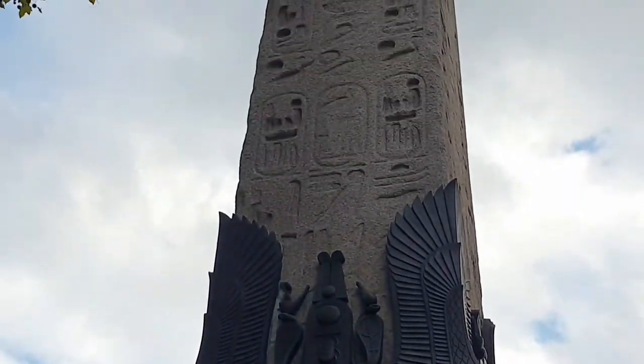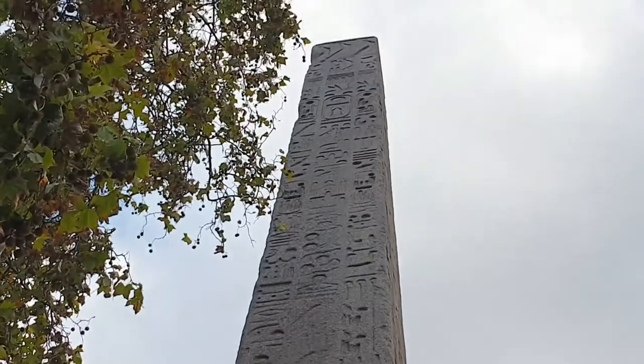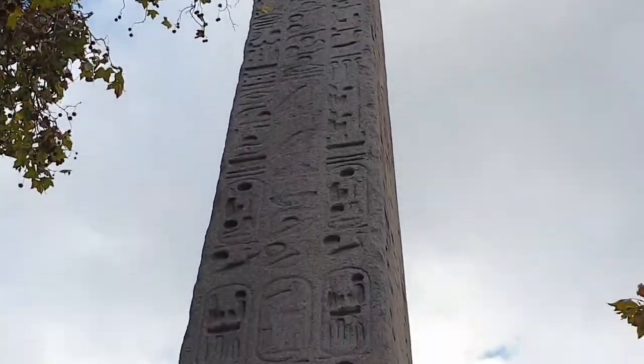Cleopatra's Needle is 3,500 years old, which is the same date as these hieroglyphics, which are on all faces of the needle.